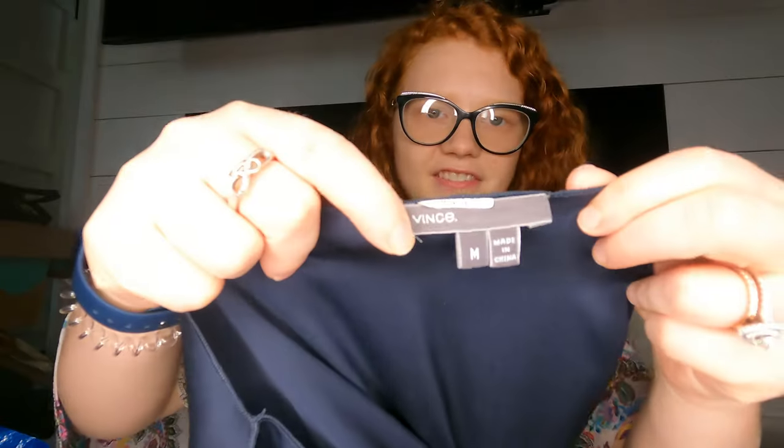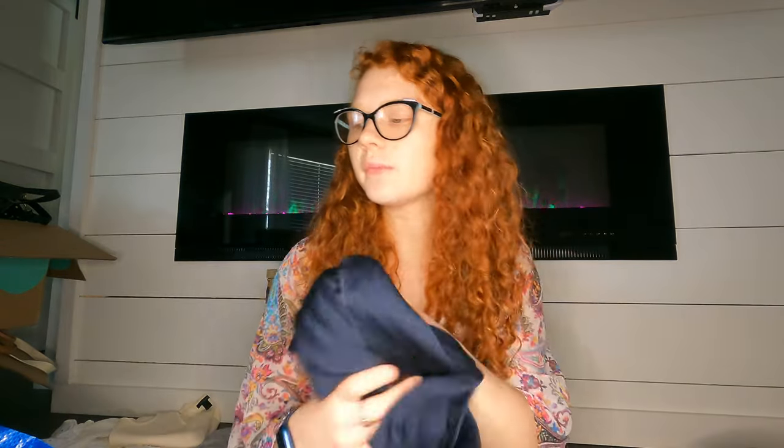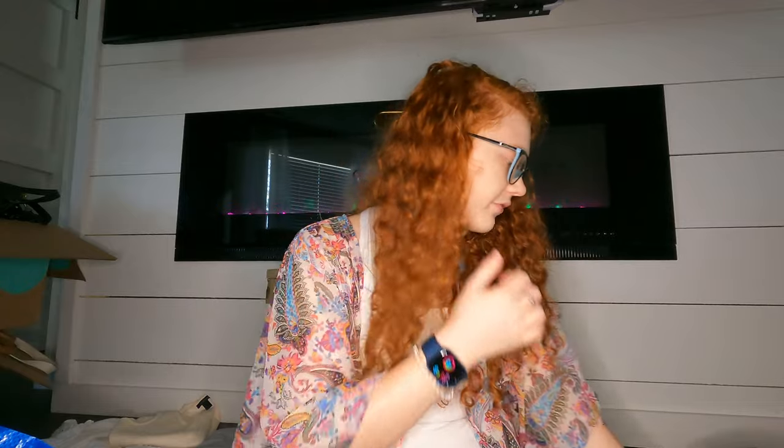And like I said, no Vince left behind — so I got this Vince silk blouse with a little keyhole. I should probably mark them down and maybe they'll move. Vince just hardly sells for me.